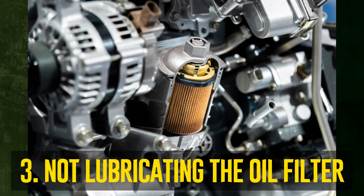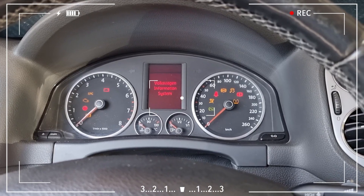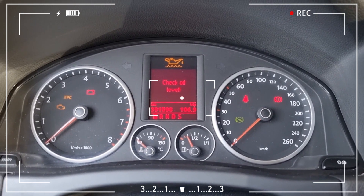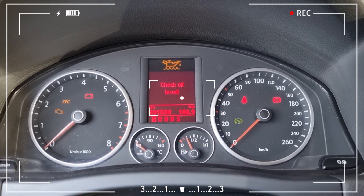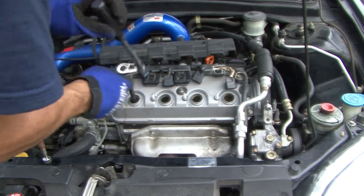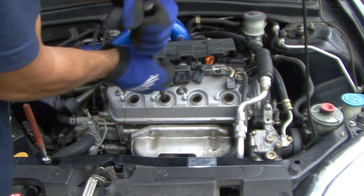Not lubricating the oil filter: The sensor is inexpensive and simple to replace. It is customary to add some oil to the filter prior to installation. If you don't lubricate the filter, the engine oil pressure light may illuminate as the oil pressure drops. Avoid the mistake of forcing the system through excessive engine revs at this time. It is best to remove the spark plugs and then turn on the starter. Reinstall the plugs and start the engine after the system starts to build pressure.